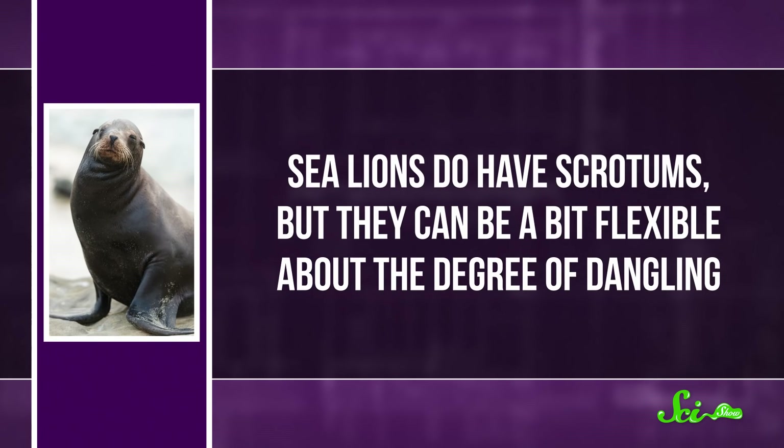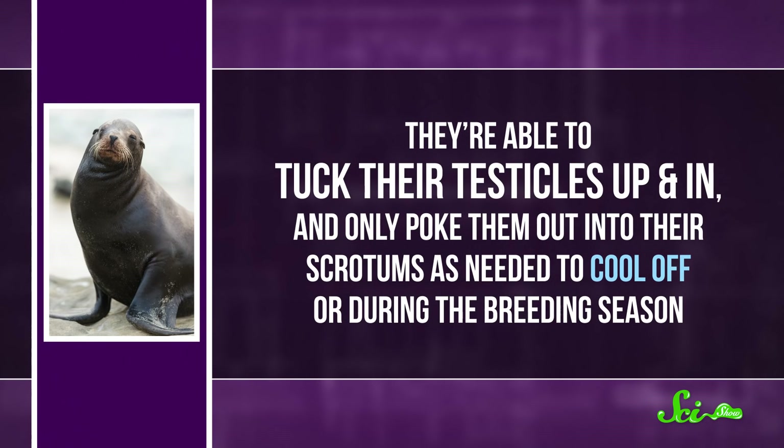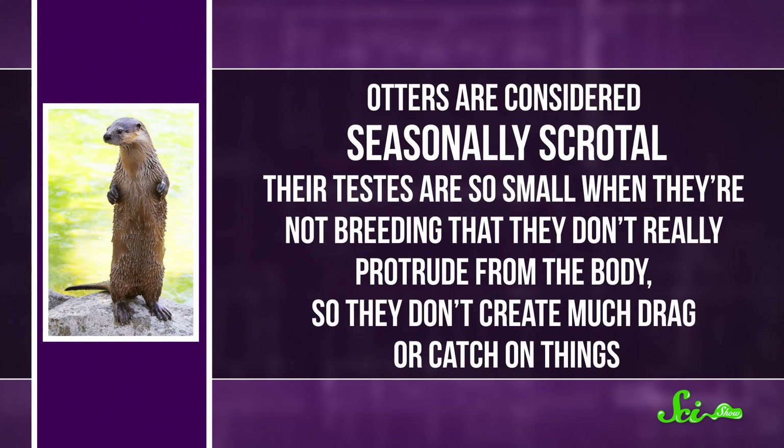Sea lions do have scrotums, but they can be a bit flexible about the degree of dangling—able to tuck their testicles up and in, and only poke them out into their scrotums as needed to cool off or during the breeding season. And otters are considered seasonally scrotal: their testes are so small when they're not breeding that they don't really protrude from the body, so they don't create much drag or catch on things.